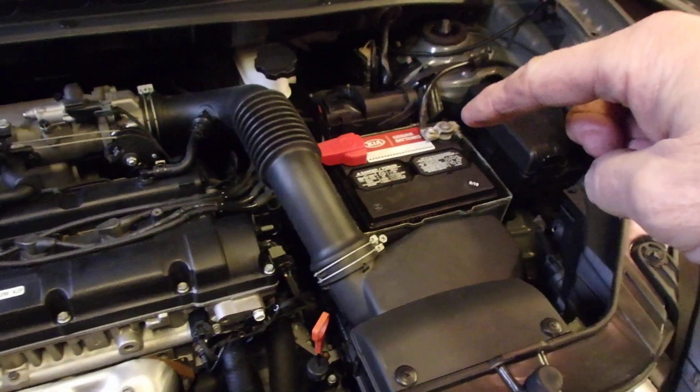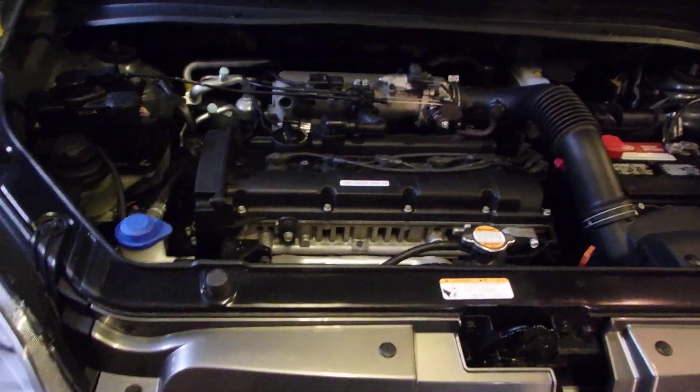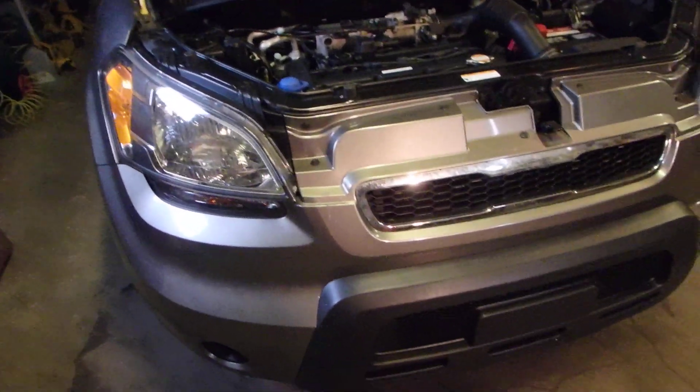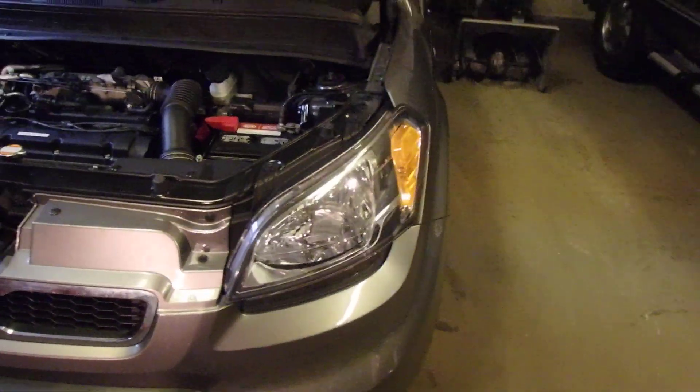Second battery — that was a year ago. So the first battery lasted 10 years. On this one, she doesn't turn her headlights off ever. She leaves the switch on, and the car is smart enough to turn off the headlights. And it doesn't seem to hurt the battery at all.